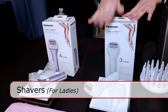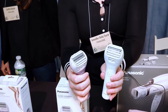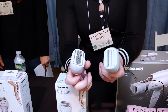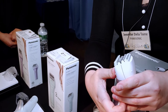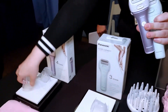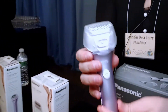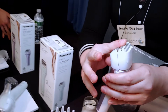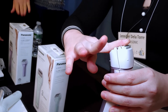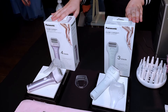Finally, these are our latest lady shavers. This one has three blades and this one has four blades — they're quite similar besides the blade number. They both come with pop-up trimmers so you can really detail your bikini area, and this specific model comes with a bikini attachment. What's great about this one is that it has a floating blade that moves to follow the curves of your body. The retail price for this one is $29.99, and this one is $39.99.